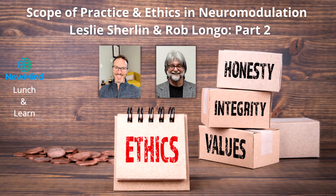Good afternoon everybody. It's the 8th of June. You're here at Lunch and Learn. Today, as you know, is part two of the talk being done by myself and Dr. Leslie Sherlin. We're talking about specifically ethics in regards to scope of practice. This is part two. Part one has been posted on the New Mind Technologies YouTube channel if you want to review it.